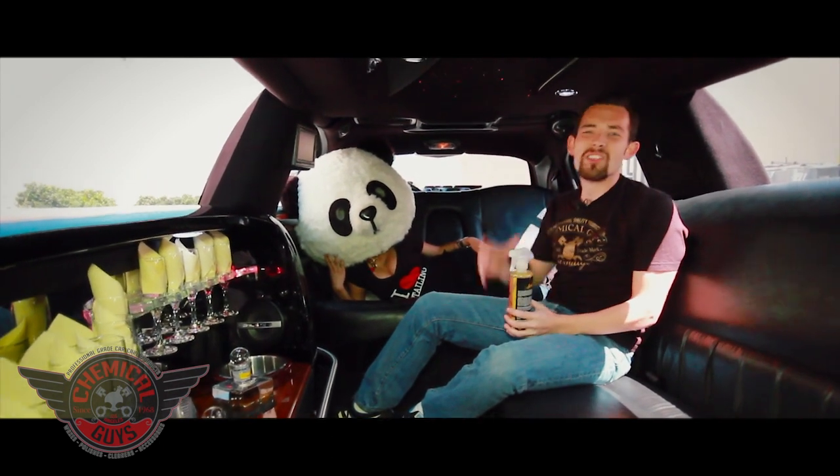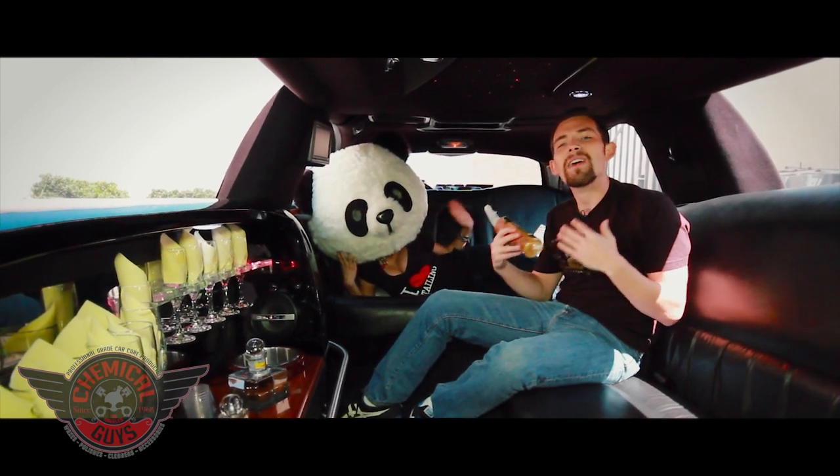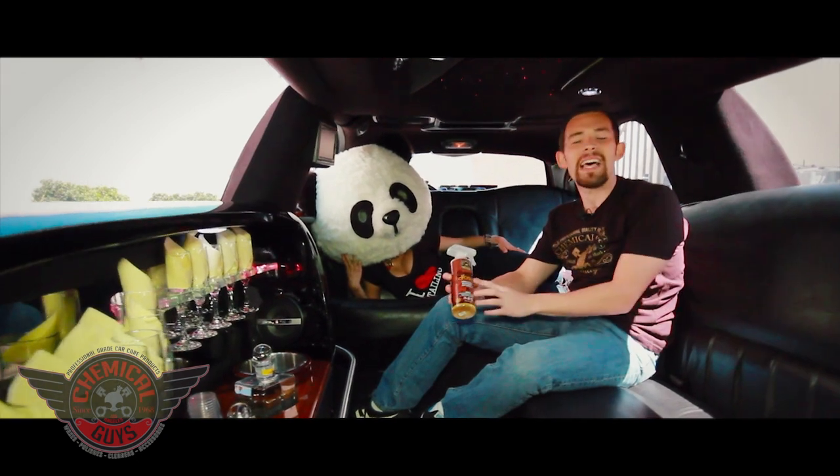This thing is amazing. It's got stars on the roof, it's got a lot of leather, it's even got a sexy panda. But today I'm going to show you how to give a nice scent back into the vehicle with our brand new Chemical Guys Leather Scent.